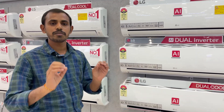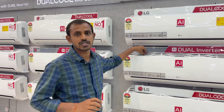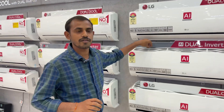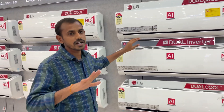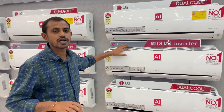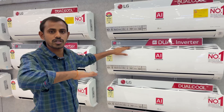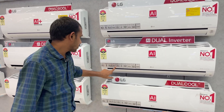There is an auto cleaning option. This auto cleaning is the main advantage for removing dust particles. The auto cleaning option is the most important option to remove dust particles and clean the unit automatically.